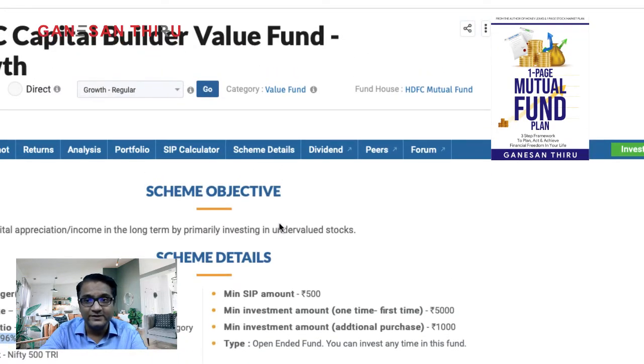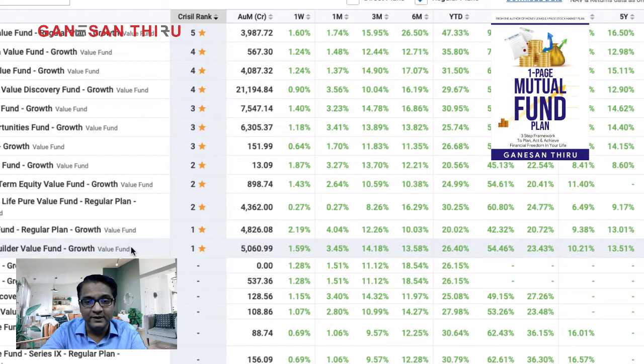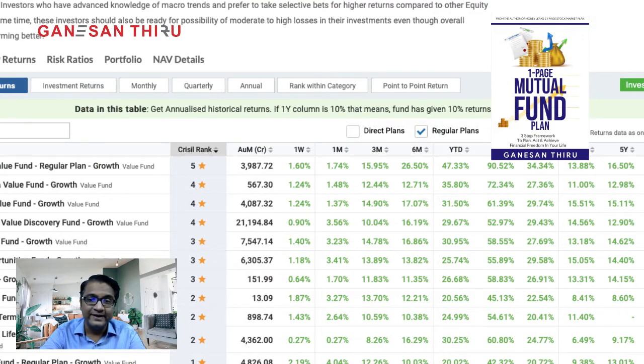Looking at the comparative data, HDFC Capital Builder Fund has an asset size of just 5,000–6,000 crores. The top fund in this category is ICICI Prudential Value Discovery at around 21,000 crores, followed by L&T India Value Fund, UTI Value Opportunities, and then HDFC. In terms of returns, the last one year shows IDFC generated 90% and ICICI gave 52%. Two-year returns for ICICI are 29%, and 10-year returns are 17.63%. IDFC is close at 16.4% and L&T has given 18.42%, all around 16–18%.